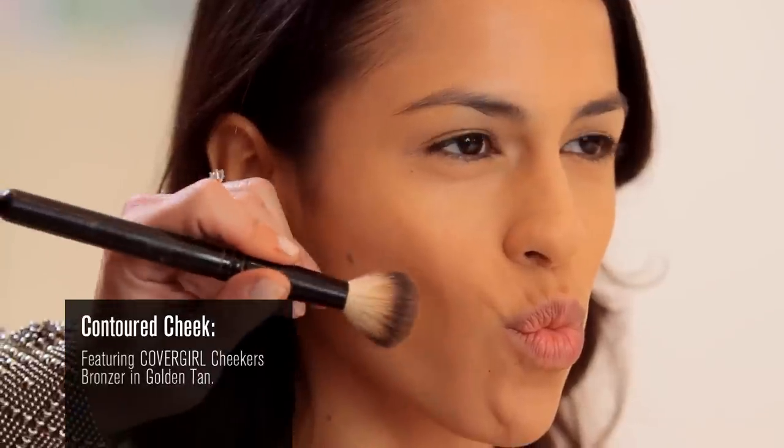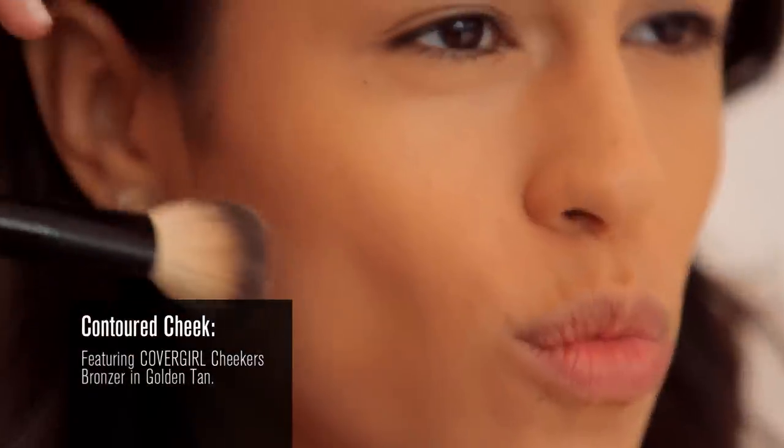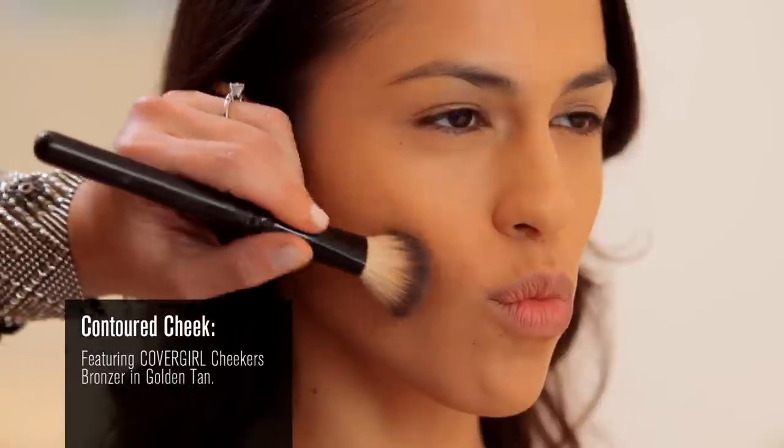It's that one technique that can streamline and slim out your face instantly. So what you want to do is grab your CoverGirl Cheekers, load up your brush, and fill in the hollows of her cheeks — not the apples, but the hollows — using this contour shade.